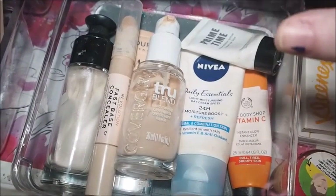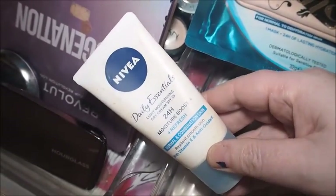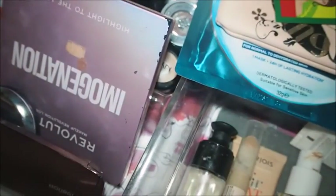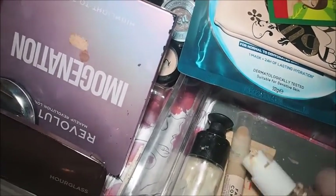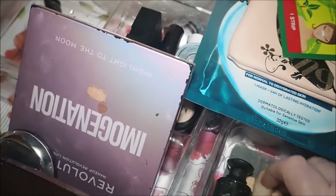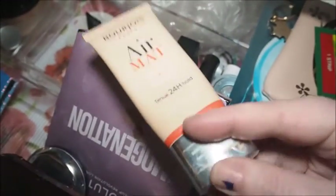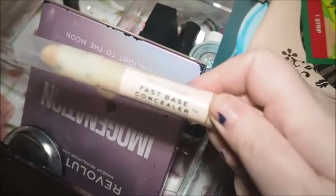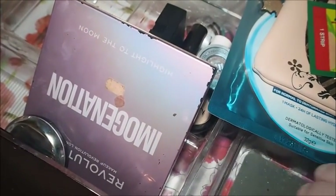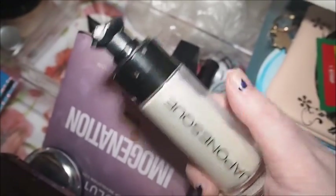This is my base product drawer. My Nivea Daily Essentials always stays in, as does the Body Shop Vitamin C. I'm using this one up — it's only got a few more uses. I've only used this other one once or twice so it can stay in. I got a lot of use out of the Bourjois Matte — I really like that foundation — so that one can go back and we can pull a different one. I really love this Revolution Fast Base Concealer so that's staying in, and I really enjoyed the Japonesque Radiance Primer but I'm going to choose something different.